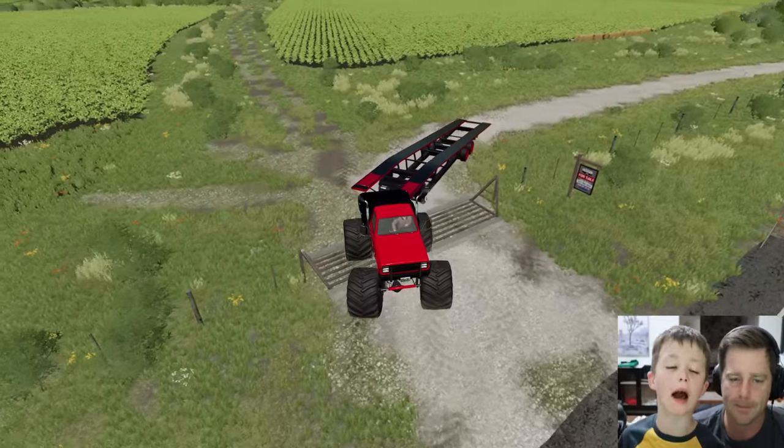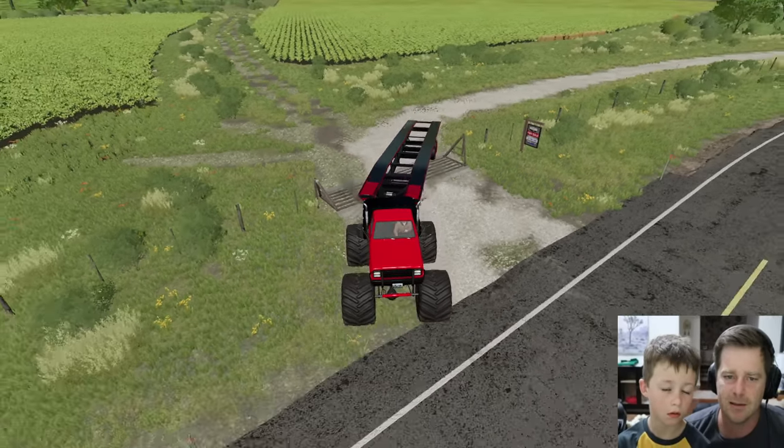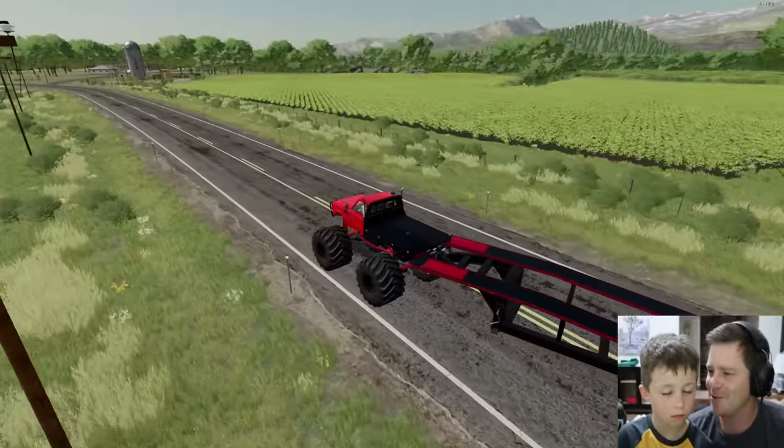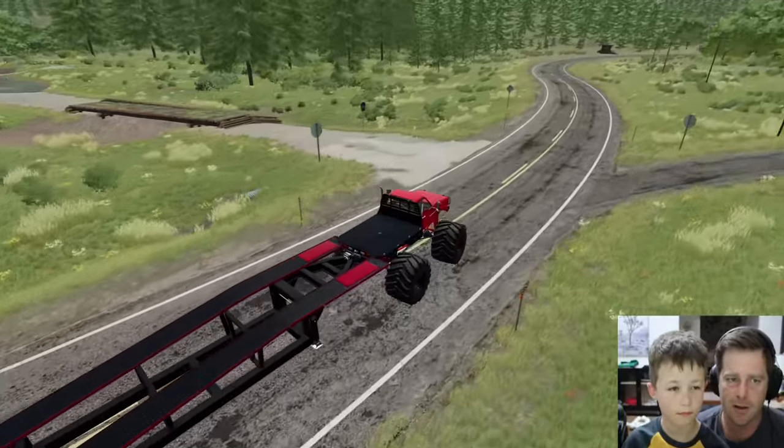We keep crashing the trailer — that might mean we're not lucky. But we got this, come on! There we go, we're lucky! You ready? I'm excited, let's do this! Alright Hudson, we've got a turn right here to get on the road.